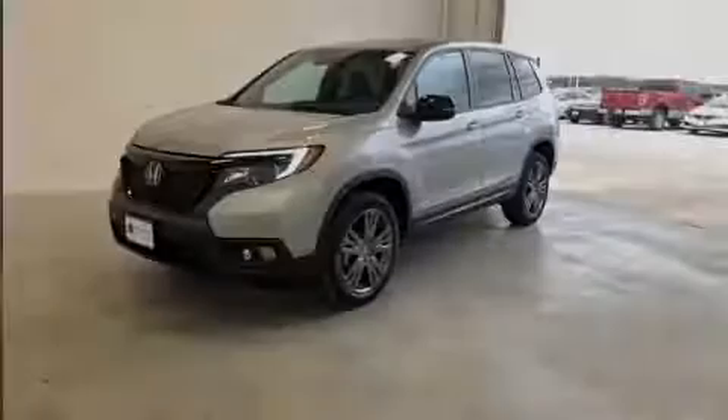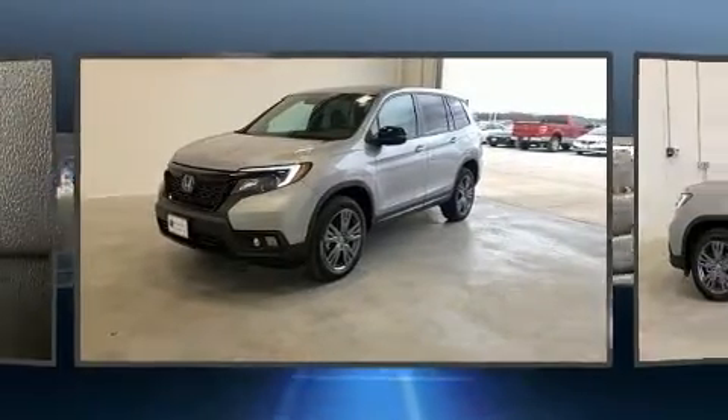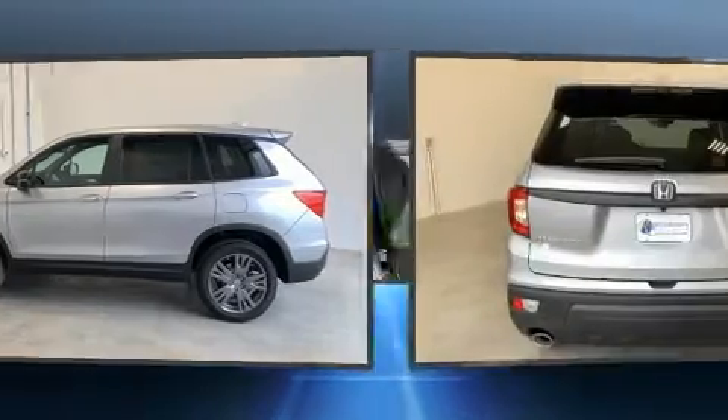Discerning drivers will appreciate the 2020 Honda Passport. Under the hood, you'll find a six-cylinder engine with more than 270 horsepower. And all-wheel drive keeps this model firmly attached to the road surface.